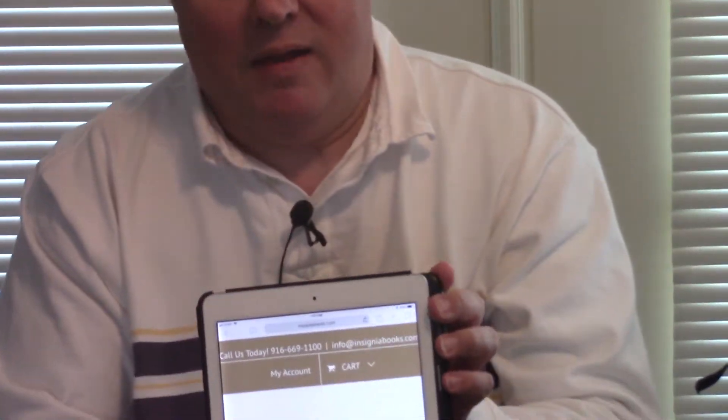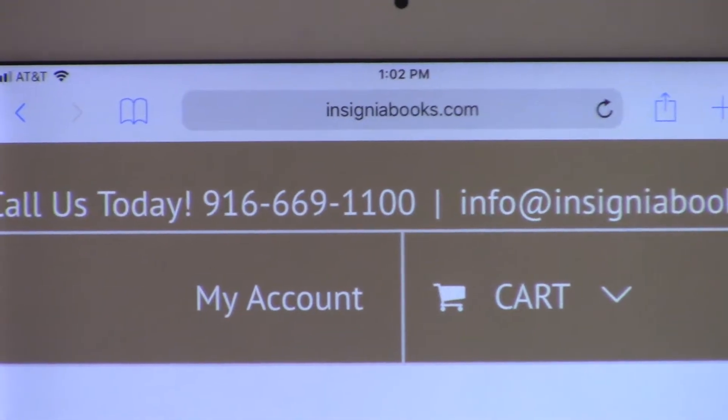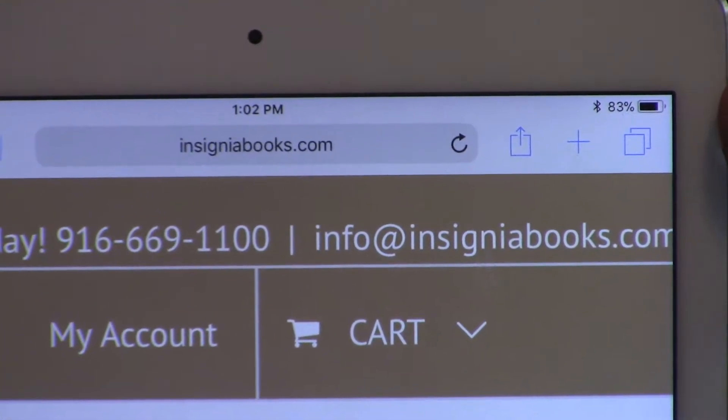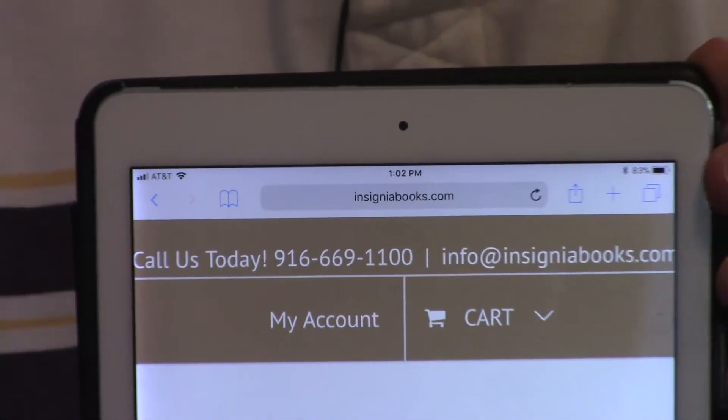This is from Insignia Publications and you can pre-order with a discount. The web address is insigniabooks.com, or you can call 916-669-1100, or email info at insigniabooks.com. We're going to go over how you pre-order this and the discounts involved in pre-ordering.